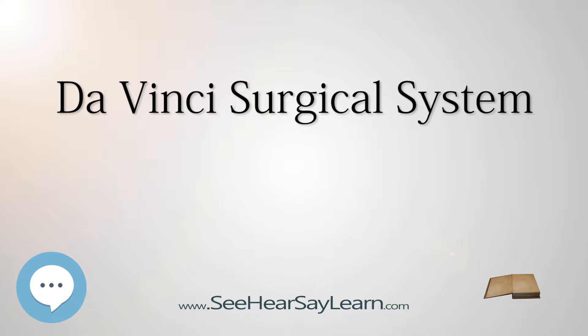Da Vinci Surgical Systems operate in hospitals worldwide, with an estimated 200,000 surgeries conducted in 2012, most commonly for hysterectomies and prostate removals.